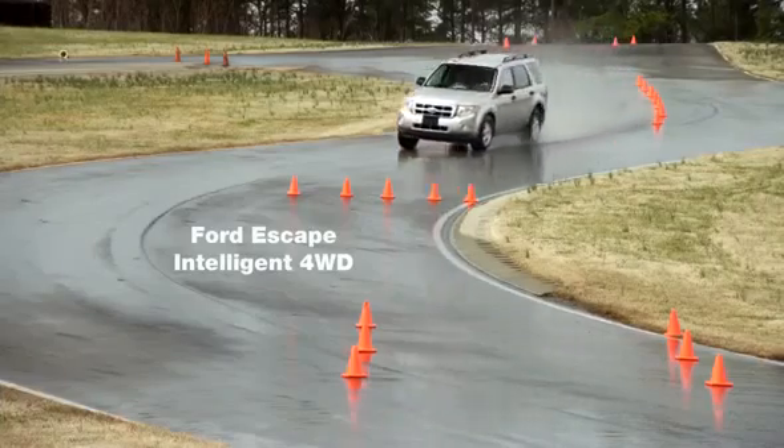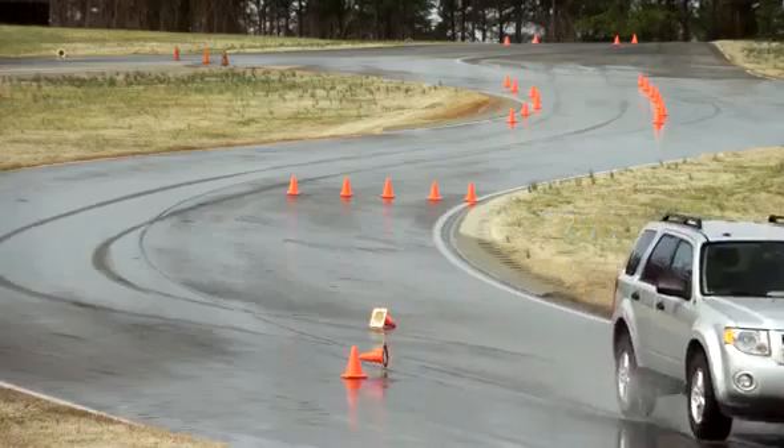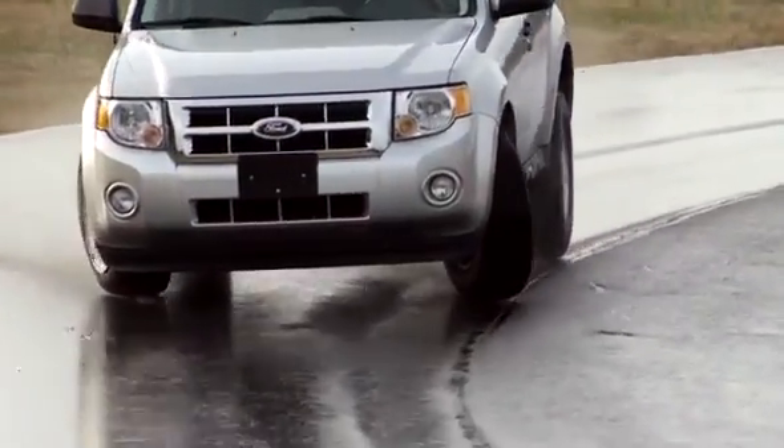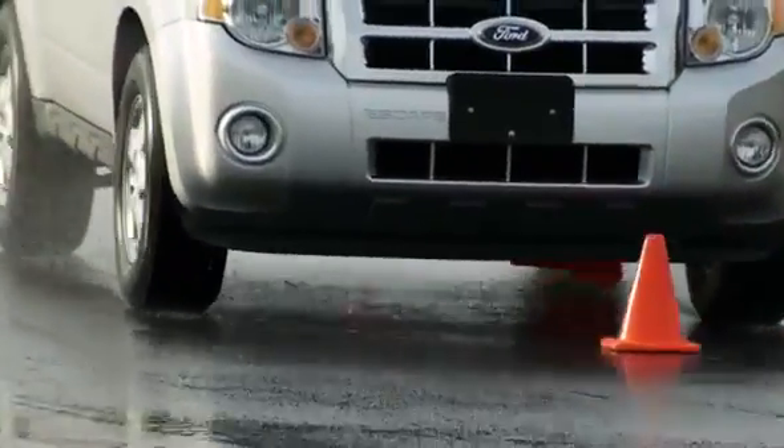Next vehicle, the Ford Escape. This is the worst case of understeering yet, but also notice the nose dipping from braking. That's not the driver — that's the system taking control away from the driver in the interest of maintaining stability, but it doesn't seem to be helping.